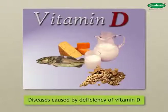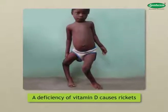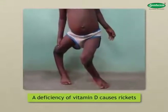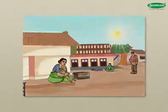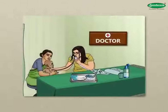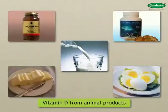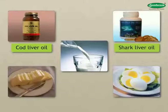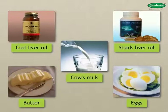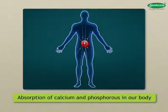Diseases caused by deficiency of Vitamin D: A deficiency of Vitamin D causes rickets in young children. The bones of children with rickets remain soft and get bent. Sunlight falling on the skin causes the formation of Vitamin D. That is why doctors advise us to take babies out in the sun for some time every day. We get Vitamin D from animal products like cod liver oil, shark liver oil, eggs, butter, and cow's milk. Vitamin D is needed for the absorption of calcium and phosphorus in our body.